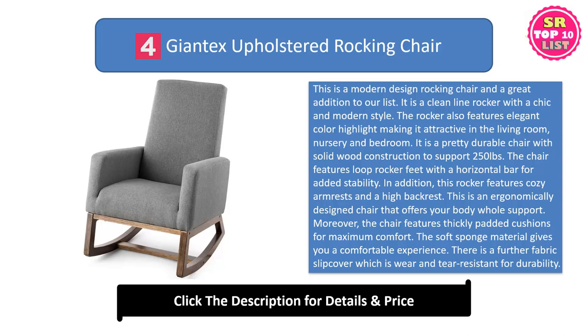The chair features loop rocker feet with a horizontal bar for added stability. This rocker features cozy armrests and a high backrest. This is an ergonomically designed chair that offers your body full support. The chair features thickly padded cushions for maximum comfort. The soft sponge material gives you a comfortable experience. There is a further fabric slip cover which is wear and tear resistant for durability.